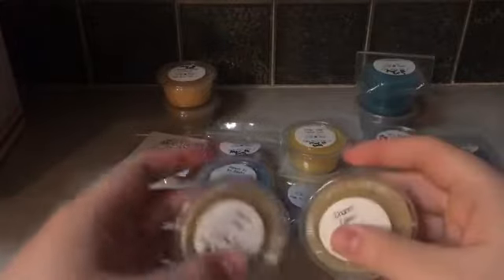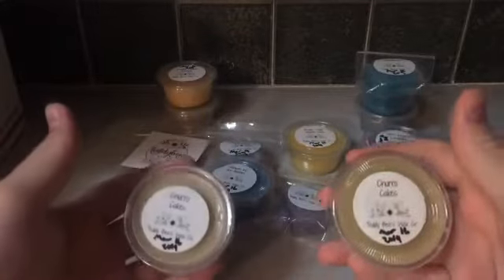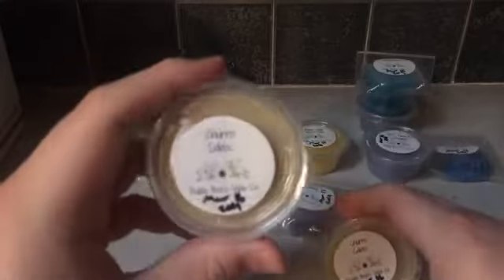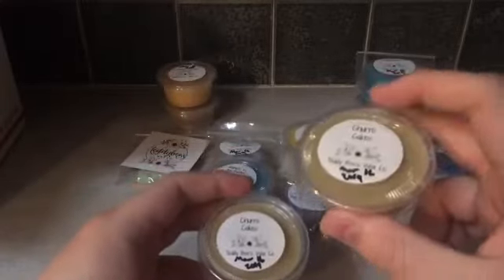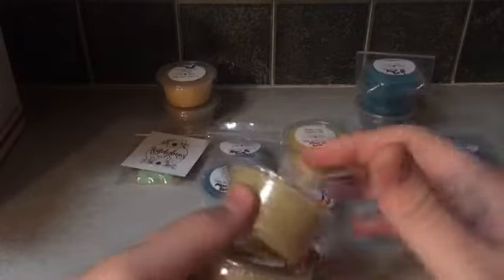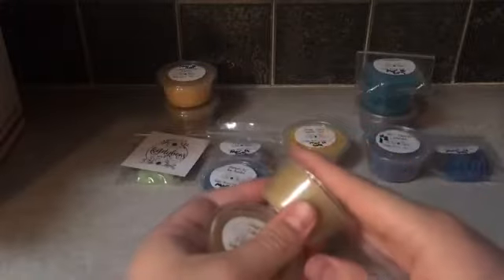This is my Teddy Beeswax Co order. I bought these scent shots — I go further into depth on it in the later half of this video. But anyway, here's Churro Cakes. This is cinnamon sugar, funnel cakes, and buttercream icing. To me it reads more like a powdered sugar than buttercream icing. This is my favorite scent from my order, and I'm definitely glad I got two.